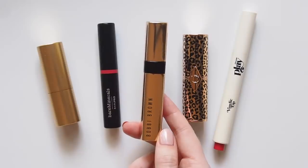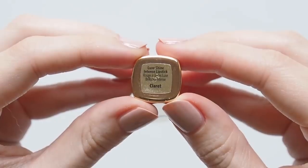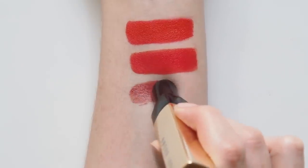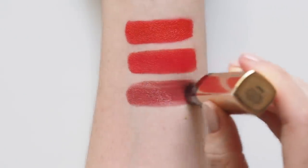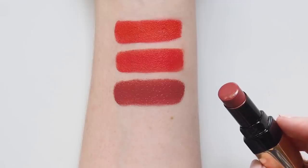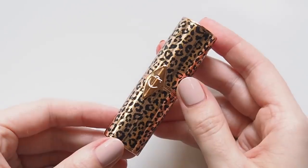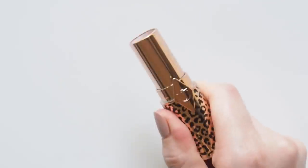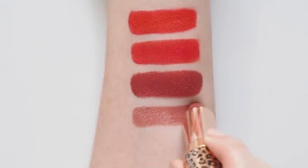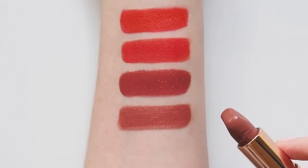Bobbi Brown's Luxe Shine Intense Lipstick was a 2019 launch I rated really highly — I discovered it at a Nikki DeRoost masterclass in New York. She used the shade Claret, a sort of rich berry-red, and I loved introducing more shine into my lipstick wardrobe. Charlotte Tilbury's Hot Lips 2 collection was also a 2019 launch — Glowing Jen, named after Jennifer Aniston, has been my most used shade, a tawny rose in Charlotte's Kissing formula that you can wear as a very sheer layer or build up for a more opaque warm rose look.